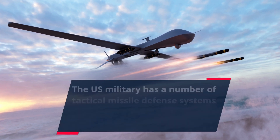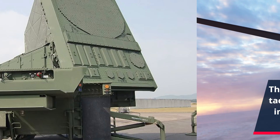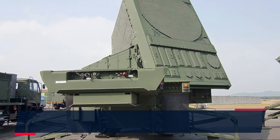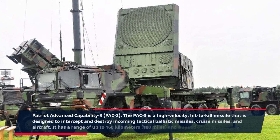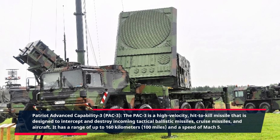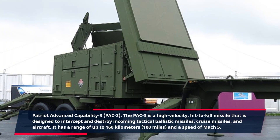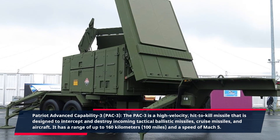The US military has a number of tactical missile defense systems in its arsenal, but some of the best include: Patriot Advanced Capability 3, PAC-3. The PAC-3 is a high-velocity, hit-to-kill missile that is designed to intercept and destroy incoming tactical ballistic missiles, cruise missiles, and aircraft. It has a range of up to 160 kilometers (100 miles) and a speed of Mach 5.